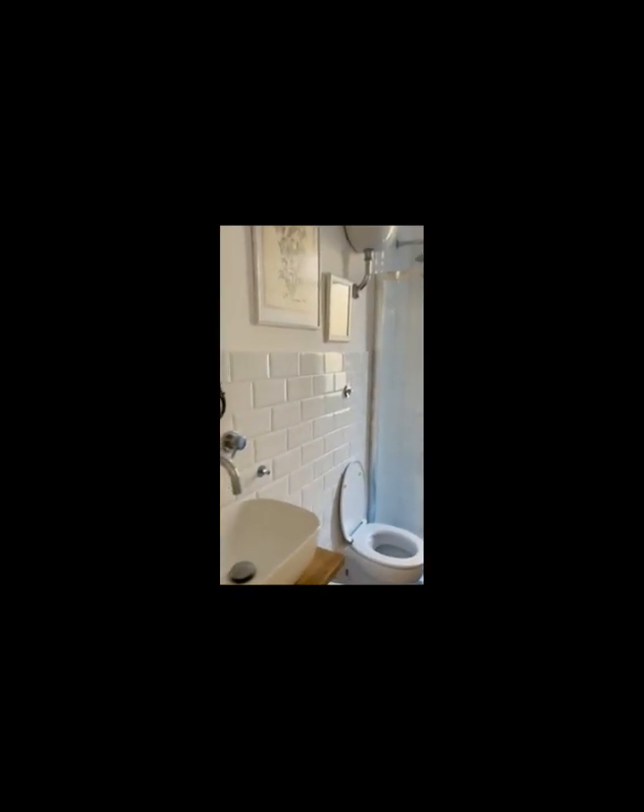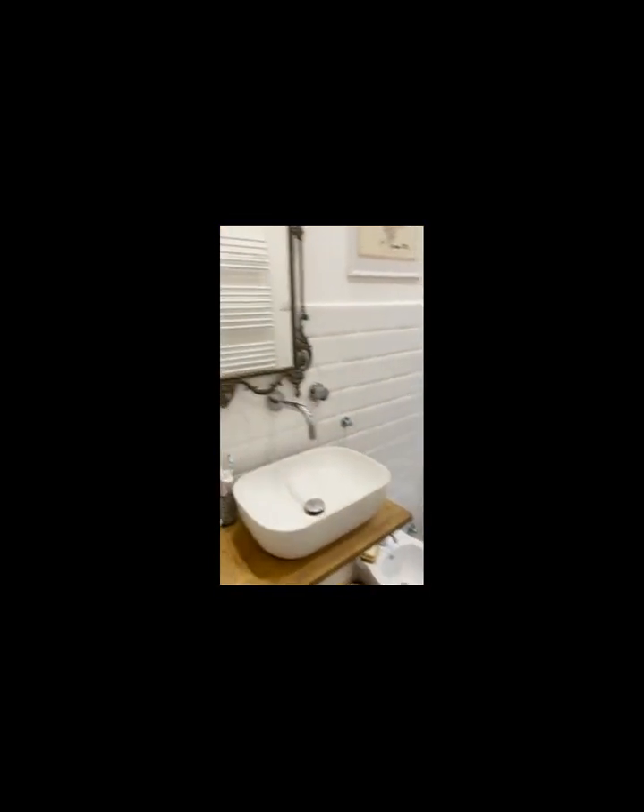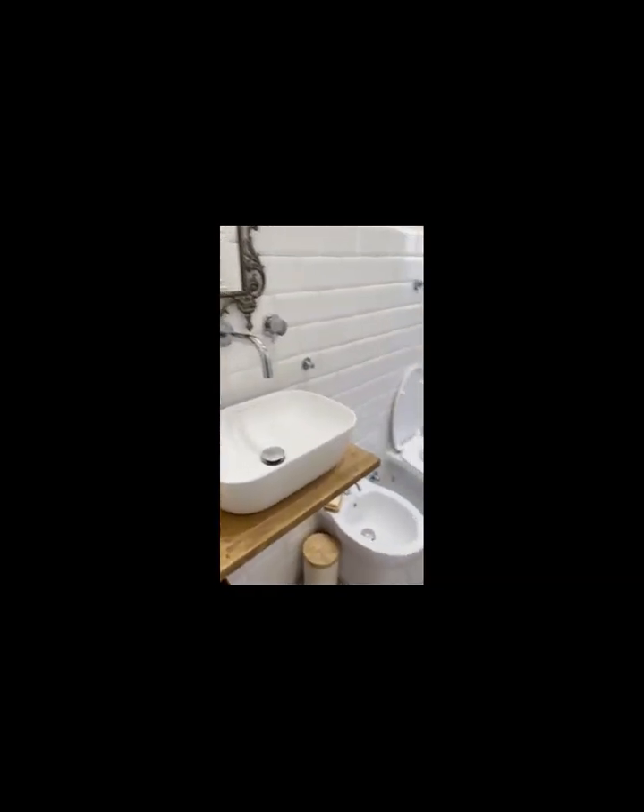This is the bathroom. It has a nice oval sink and a nice mirror with an iron frame. It also has a shower and heating. Here you can see the shower a little bit better. The bathroom also has a nice window for ventilation.